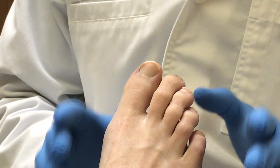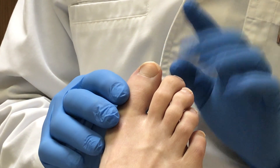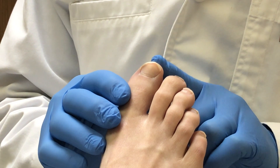We're going to discuss different factors that contribute to ingrown toenails and some of the things that you can do to best avoid them. Most of the ingrown toenails that I see in my practice involve the big toenail. It doesn't mean that it can't involve the lesser toes, but most of the time it's the big toenail.